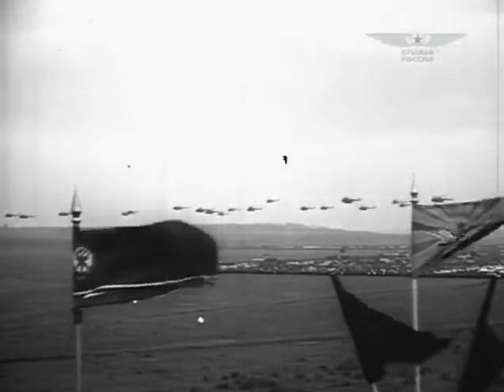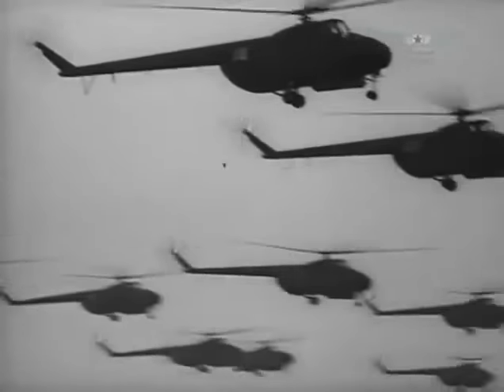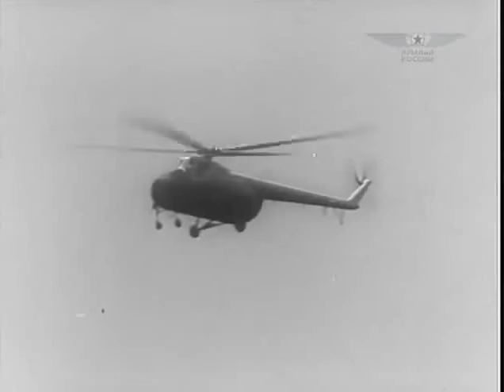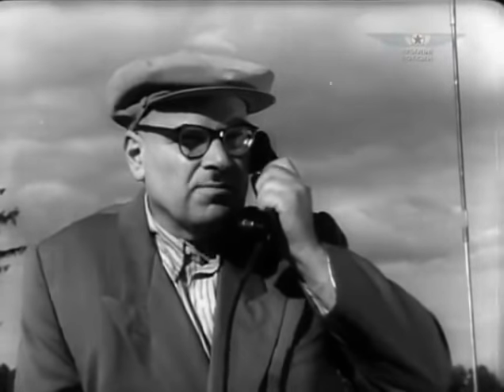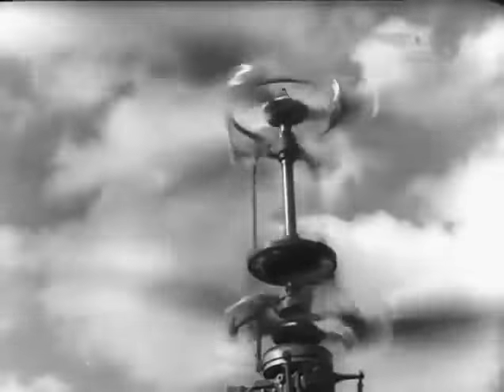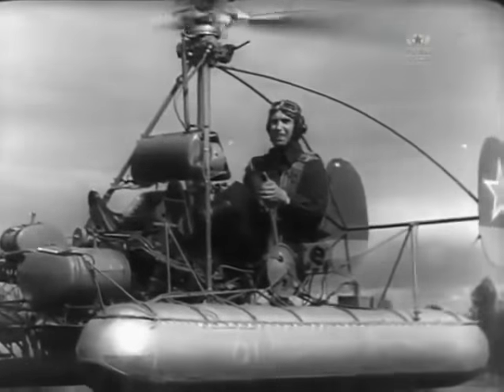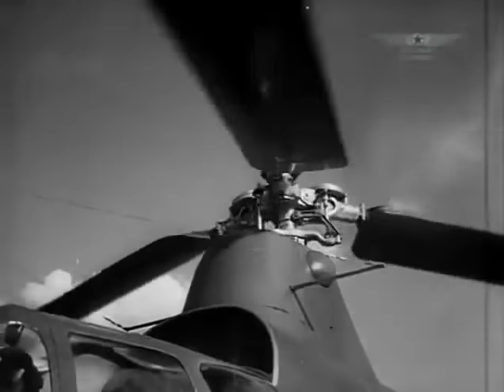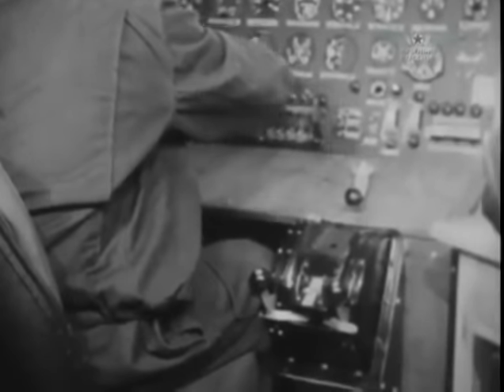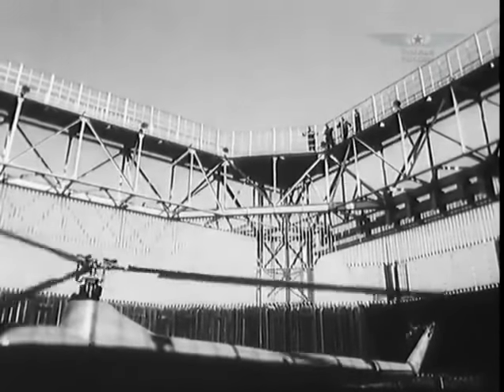By the mid-1950s, there were two well-established helicopter design bureaus in the USSR. One was headed by Mikhail Mil, who favored single-rotor machines. The other bureau was headed by Nikolai Kamov, designing coaxial rotor helicopters. Both bureaus obtained fundamental experience in resolving problems of either layout. Quite capable helicopter units — transmissions, gearboxes, blades — were already developed. A new power plant was required for the transition to a new qualitative level.